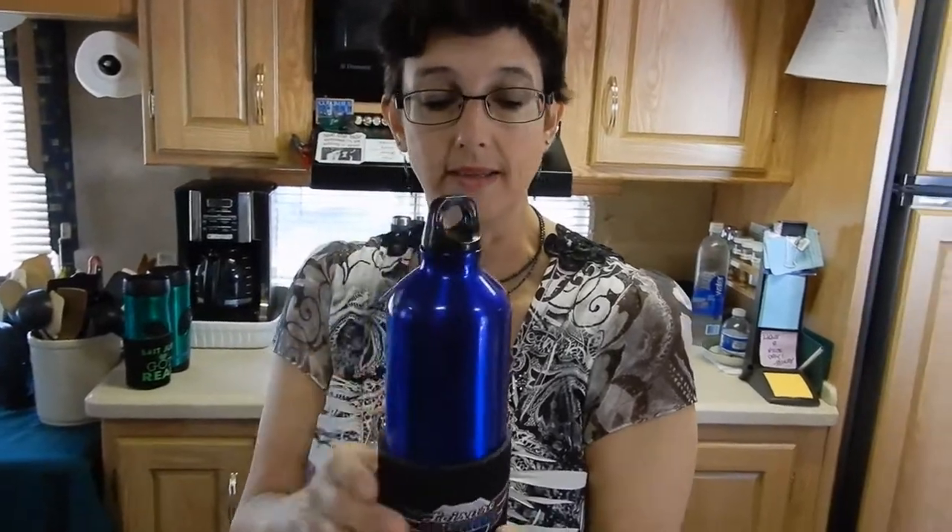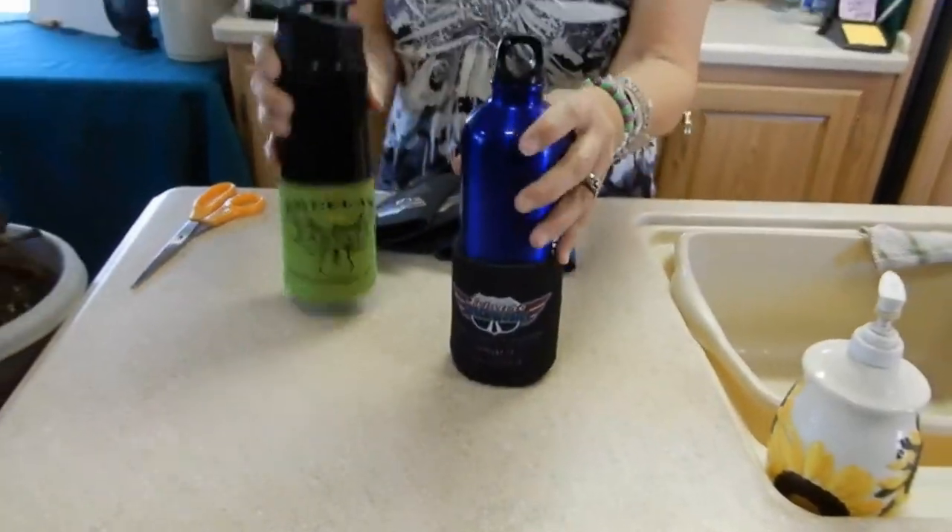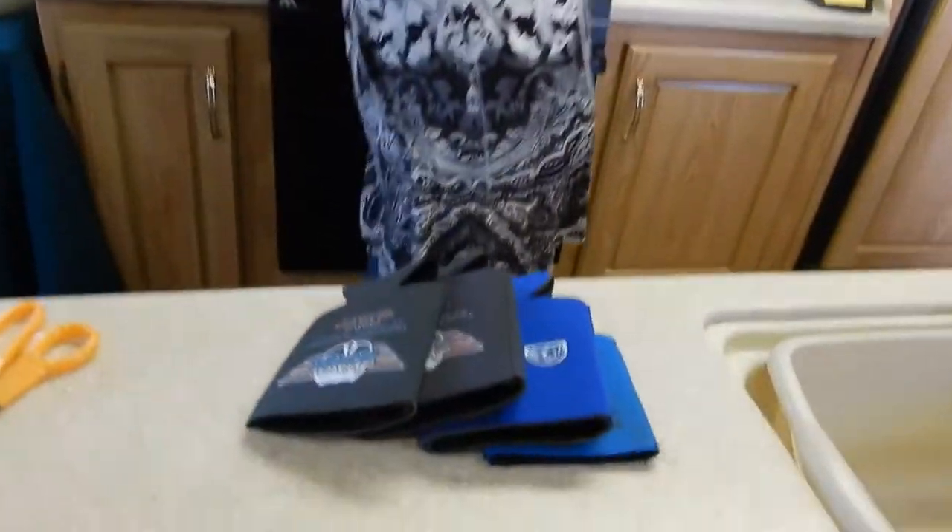Another way is to put them on water bottles. That way it helps keep them cooler and they won't sweat — it's all contained in the koozie. When you set it down somewhere it doesn't leave a ring. So we have them on our water bottles.